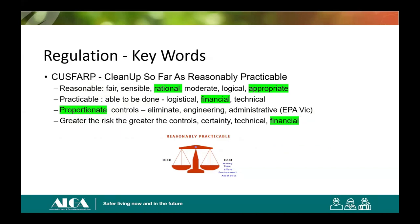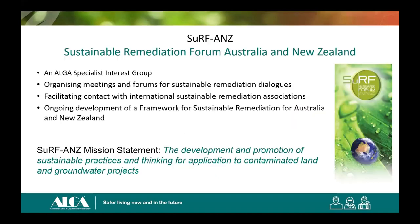In regulations — I think this is from the Victorian regulation — we find CUSFARP, or SFARP if you're working on defence sites: clean-up so far as reasonably practicable. I looked up reasonable and practicable in the dictionary, and things that are certainly reasonable are difficult to measure. But in the regulation they talk about proportionate controls — eliminate, engineering, administrative — which speaks directly to remediation options. The greater the risk, the greater the controls — which is another expression of proportionality. SFARP stands for 'so far as reasonably practicable.'